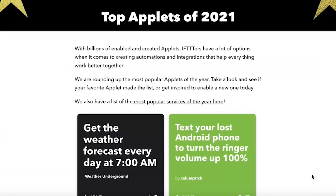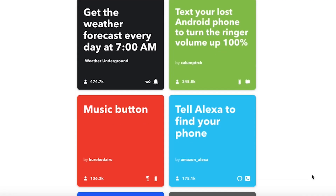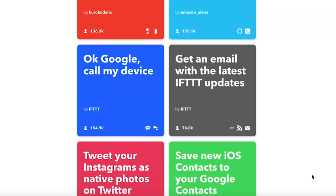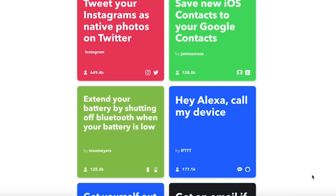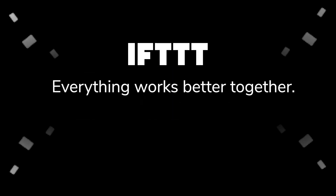There are even more great applets on the IFTTT website. Click the link above to see the full list. Want even more ways to integrate your tech tools? Check out our other video tutorials to learn more about creating your own automations on IFTTT. With IFTTT, everything works better together.